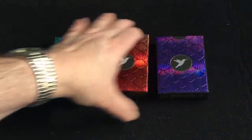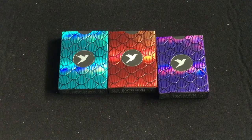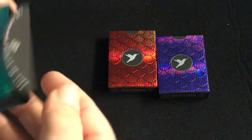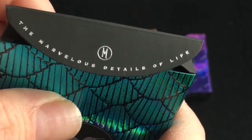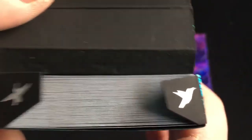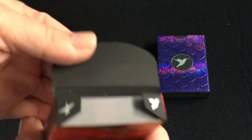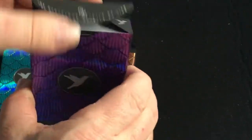I mainly became intrigued — I'd seen them before — but I mainly became intrigued because they were nominated for some of the playing card awards. The flap says 'the marvelous details of life' again, and there are some hummingbirds. The tuck cases are kind of a matte stock on the inside — it's all foil on the outside.